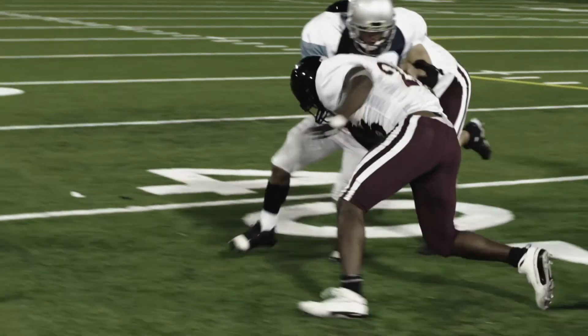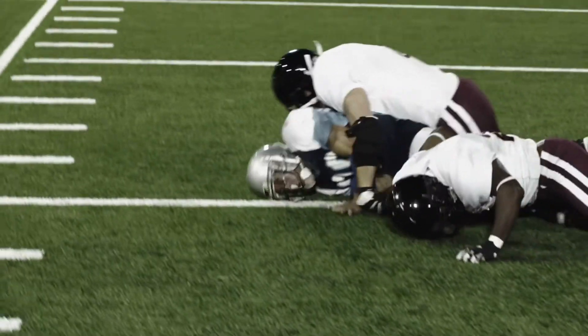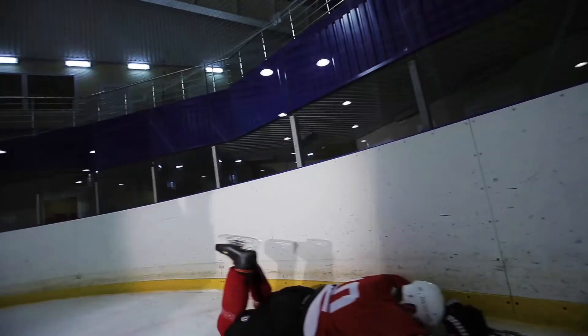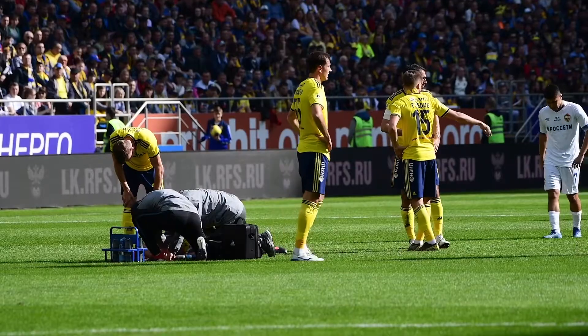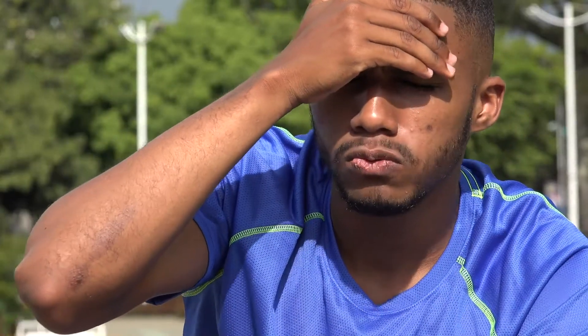In sports, concussions happen. High school and college athletes suffer most often in football, ice hockey, and soccer. Concussions don't always mean being knocked out or a loss of consciousness. They can also cause confusion, dizziness, and vision problems.